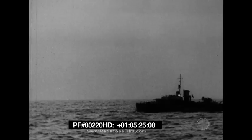A corvette, part of the escorting force, accompanied all cross-channel tows.